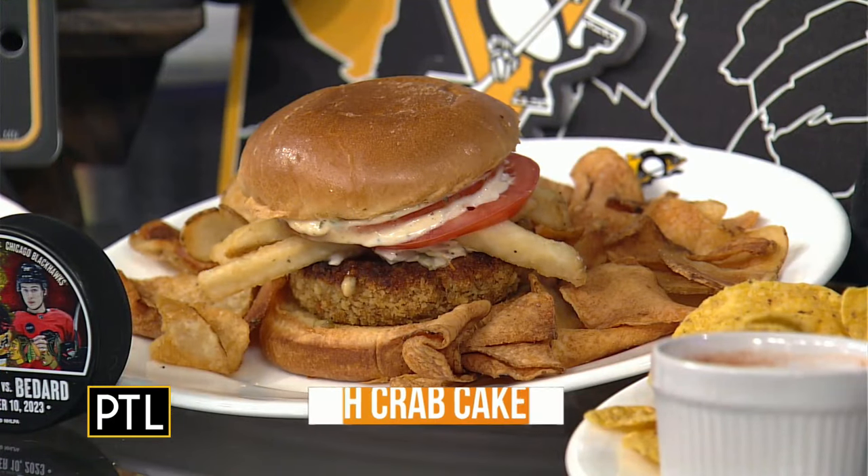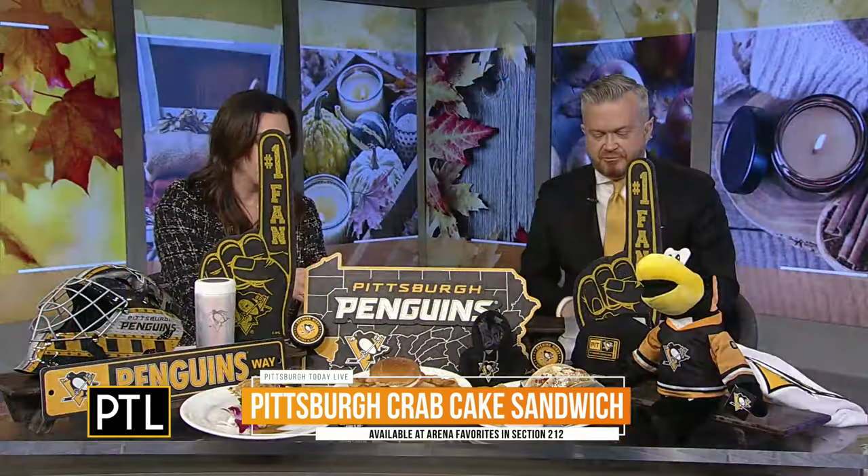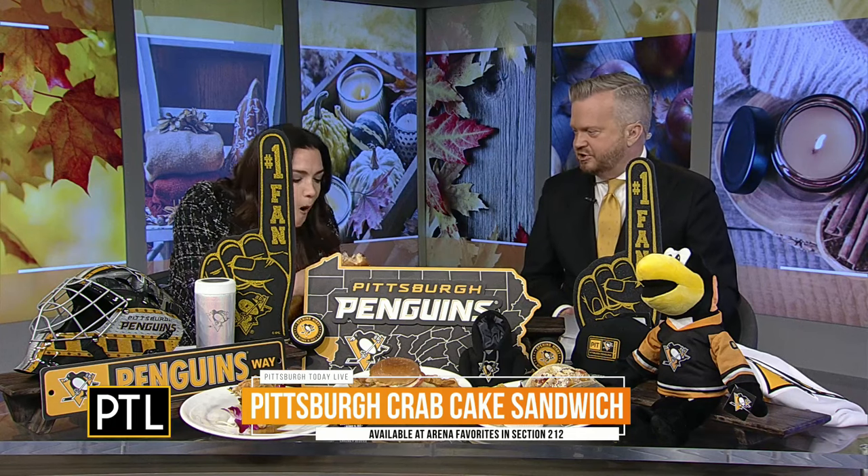Oh, the crab cake! You can actually sample it while I'm explaining it. It is supposed to be like the sea, the shore, and Pittsburgh combined. It is Maryland crab cake with fresh apple slaw, sliced tomatoes on a brioche bun with a side of Old Bay house-made chips.